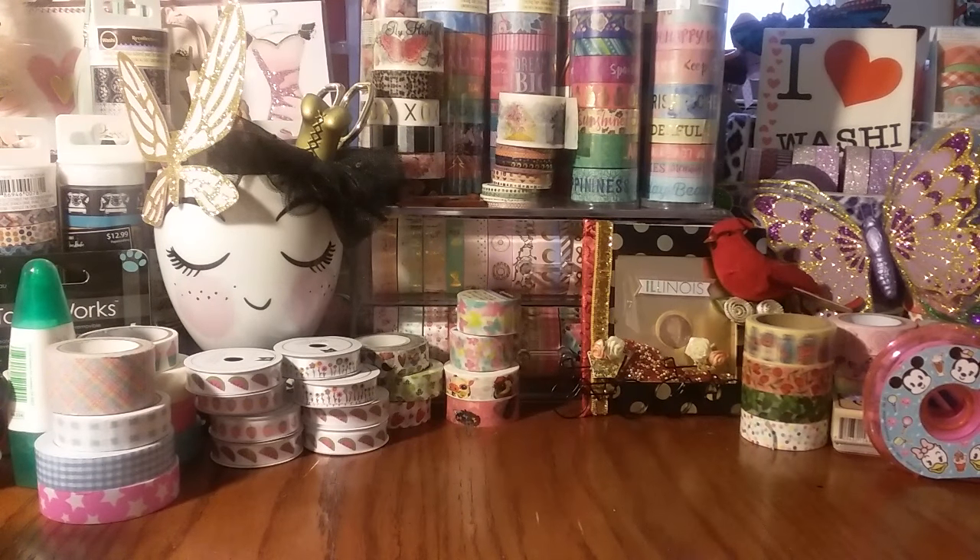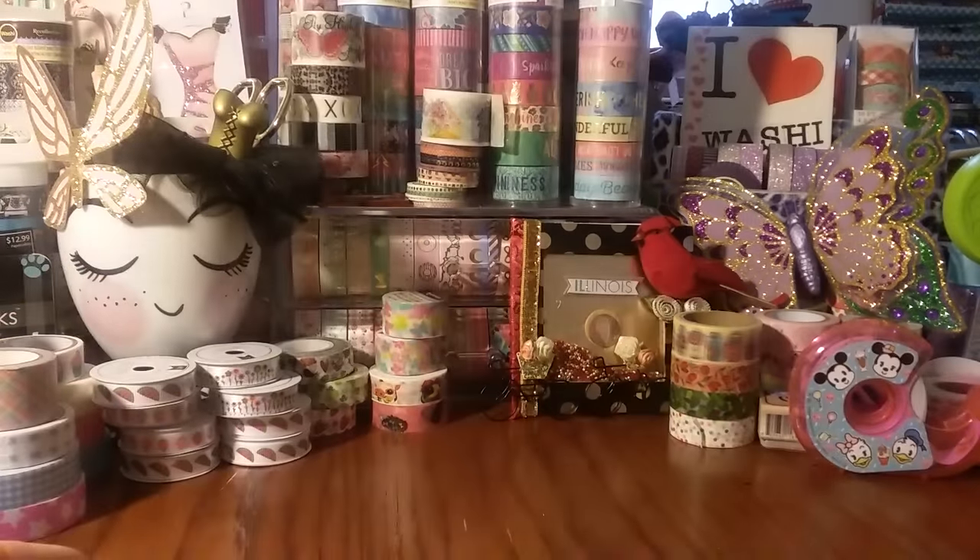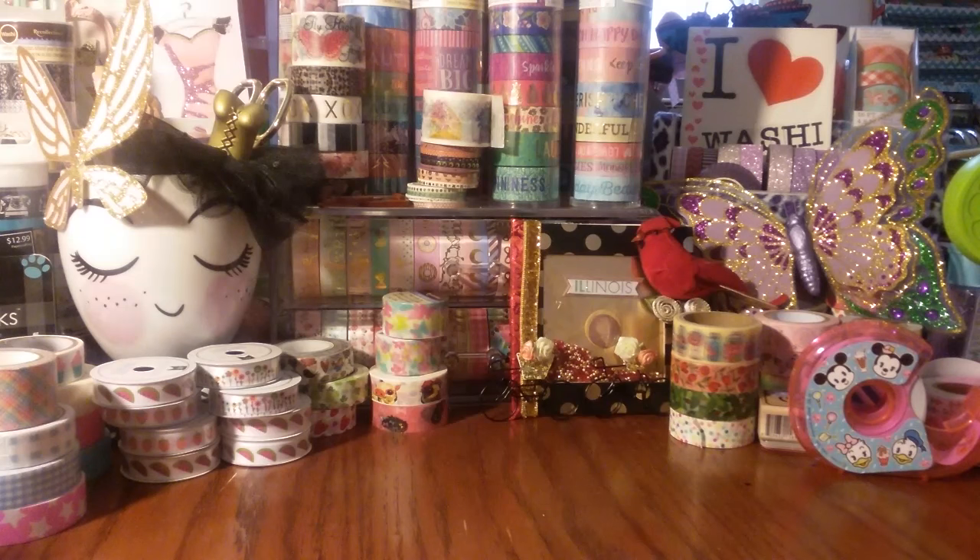Hey everyone, I received another package in the mail today. Excuse my voice — I think it's because we have the AC running. It was so cold in here last night, and because it's so hot outside, it kind of irritated me. So I got a package in the mail, and this is from Carrie Gons — she does have a YouTube channel, C-A-R-I Gonzalez if you want to check her out. Also in the same box is a package from Annette Cruz, who is her neighbor. They literally live right next door to each other and both do YouTube videos, which is cool, so they mailed their packages together.